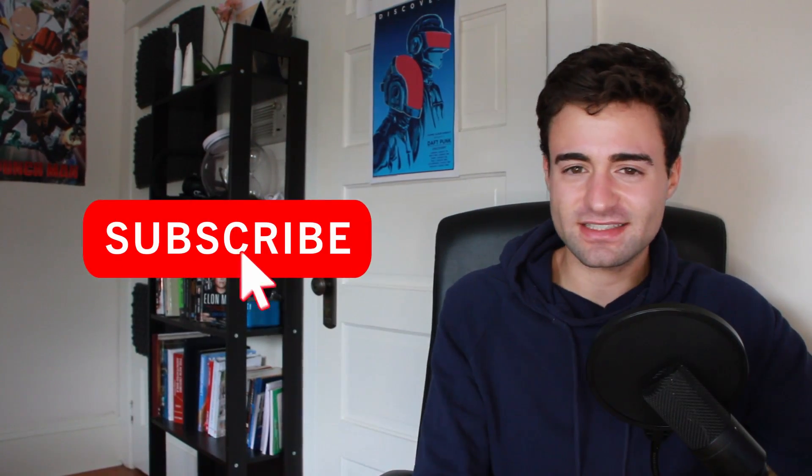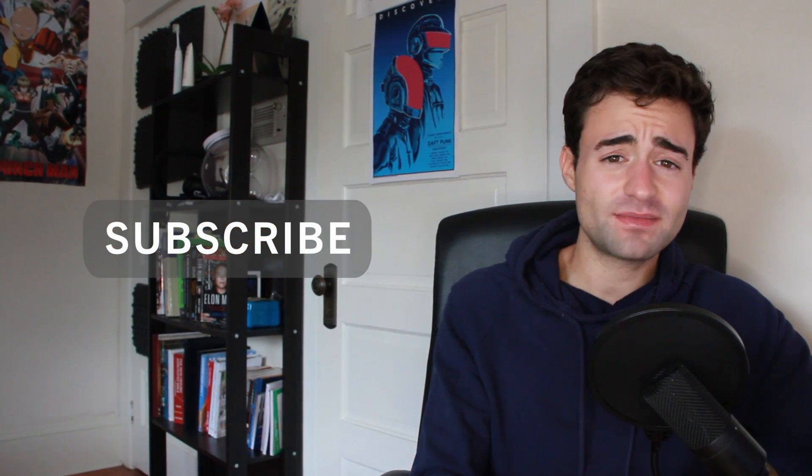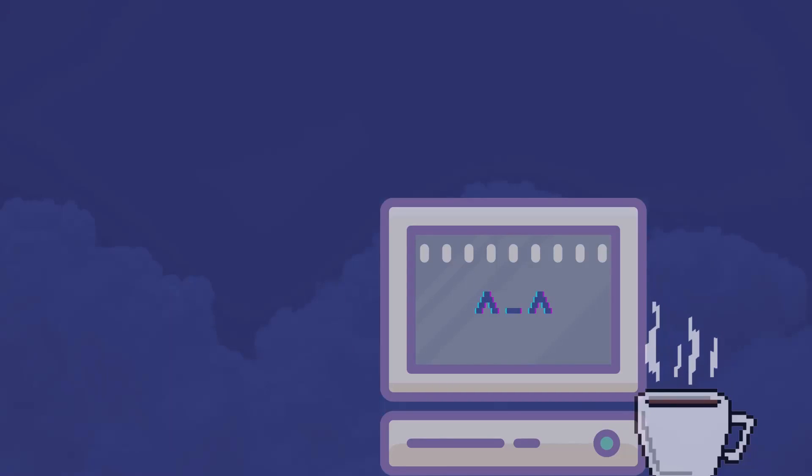Thank you so much for watching. I hope you found my tips somewhat useful. My name is Mikey or Michael. If you are interested in tech and computer science, consider subscribing to the channel, comment down below any suggestions you have for future videos, and tune into my next video about how I got a job at Microsoft as a technical program manager.